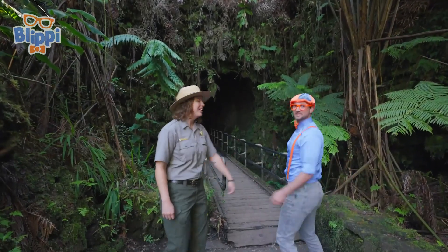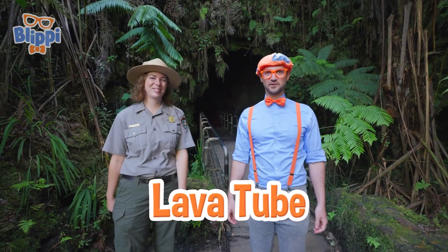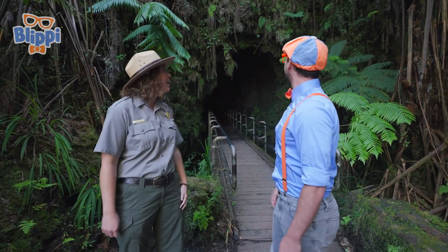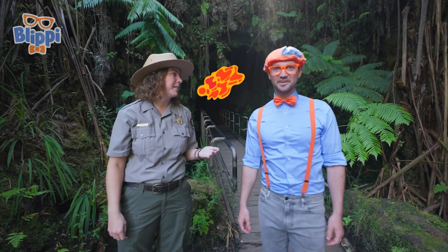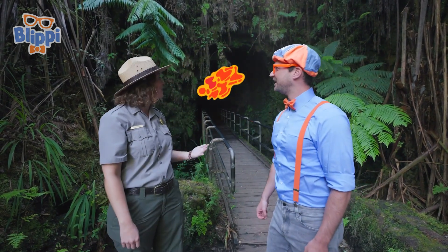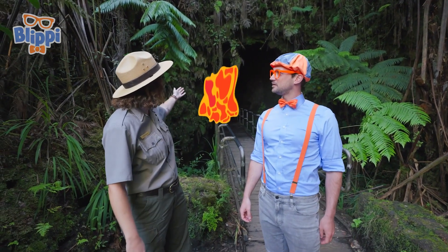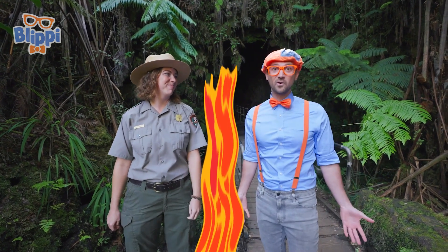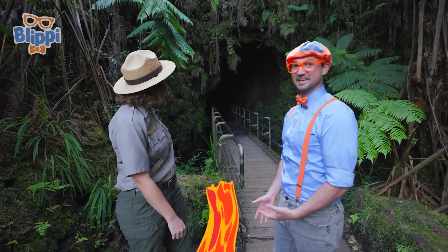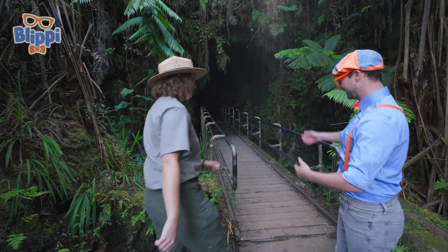Wow, what's this? This is the Nahuku lava tube. Lava tube? What does that mean? Well, that means this is a tunnel where lava used to be flowing during an eruption. But sometimes at the end of the eruption, the lava will flow out and leave this empty tunnel behind. And this one we can actually walk through. Oh cool, that sounds really exciting. Can we walk through it right now? Yeah, let's go. All right, you lead the way.